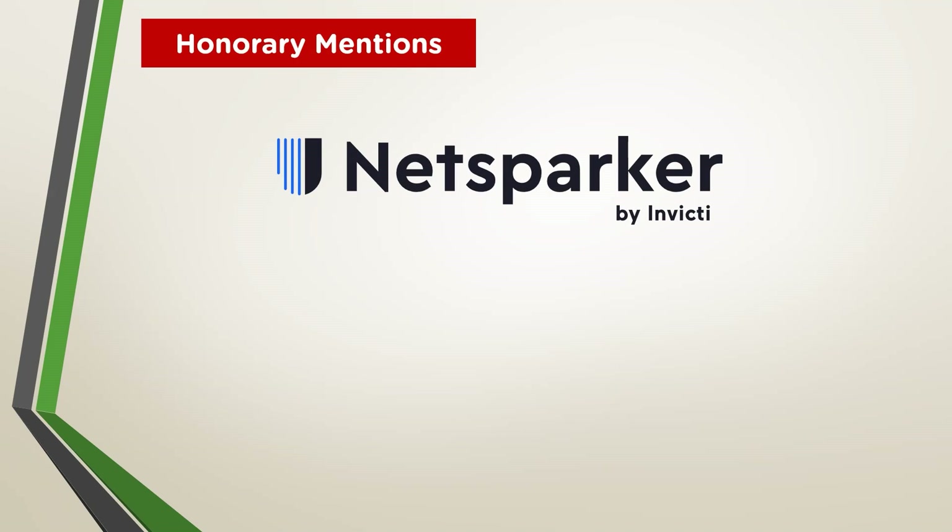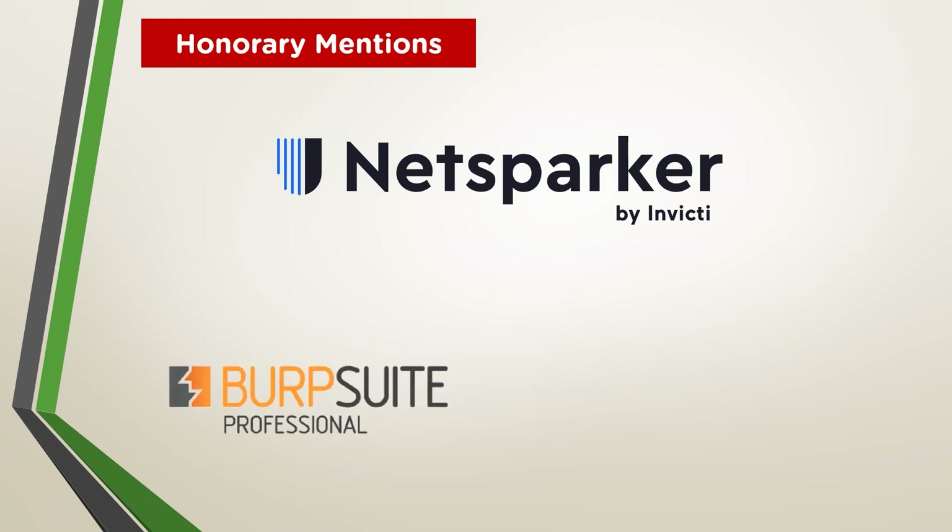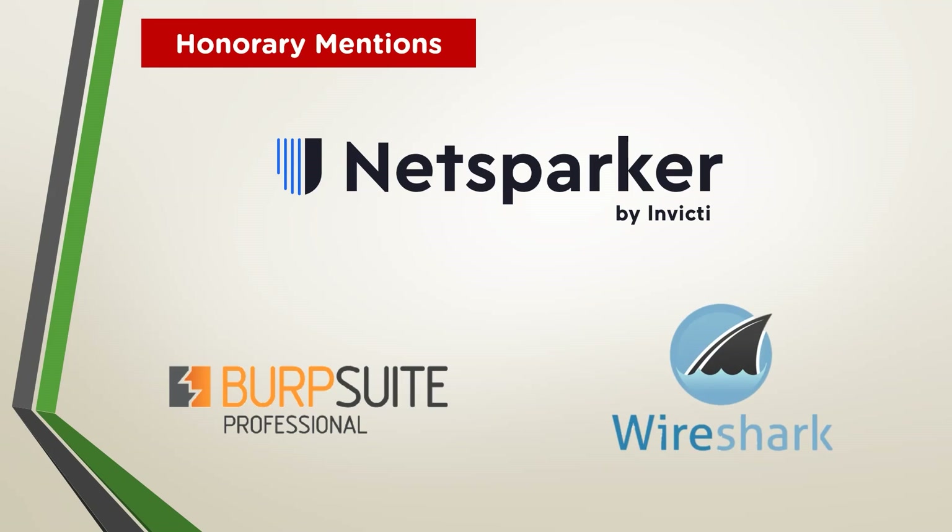We also have a few honorary mentions that just missed the cut. NetSparker is an automated yet fully configurable web application security scanner that enables you to scan websites, web applications, and web services. Its scanning technology is designed to help you secure web applications easily without any fuss. BurpSuite Professional is one of the most popular penetration testing and vulnerability finder tools, used for checking web application security. Burp, as it is commonly known, is a proxy-based tool used to evaluate the security of web-based applications and do hands-on testing. Wireshark is a free and open source packet analyzer launched in 2006, used for network troubleshooting, analysis, software and communications protocol development, and education. It captures network traffic on the local network and stores data for offline analysis, capturing traffic from Ethernet, Bluetooth, wireless networks, and frame relay connections.